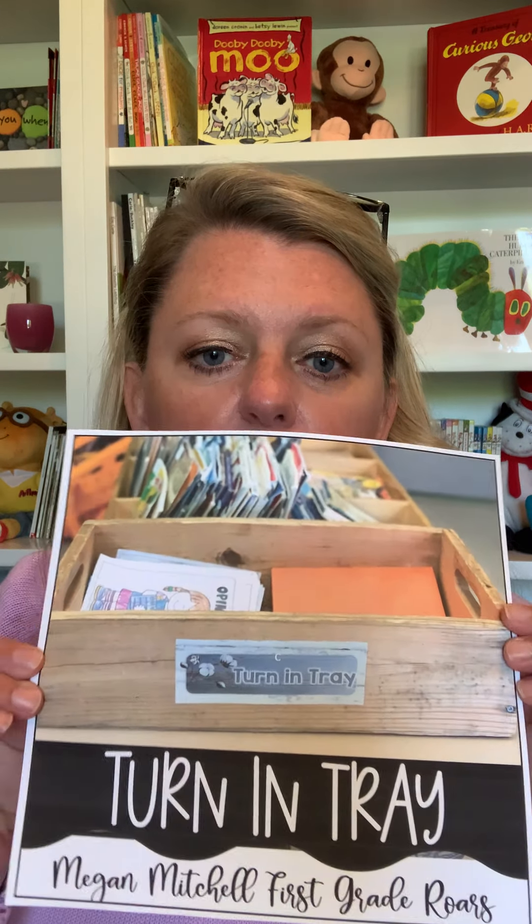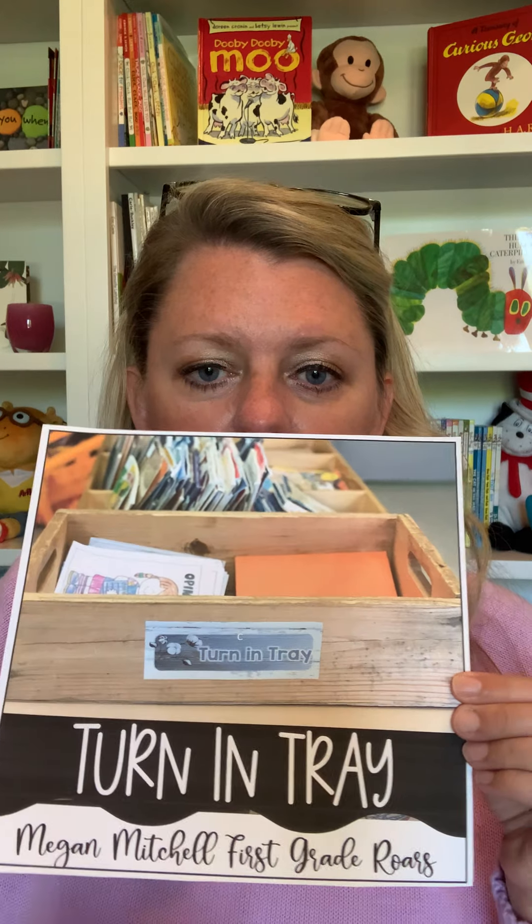Here's a picture of my turn-in bin from last year. I actually have a kids' size desk that it sits on. You can see my book bin back here, and my orange folders in here along with some other work. At the end of the day, they always turn their color folder into the turn-in tray. This was the end-of-day picture.